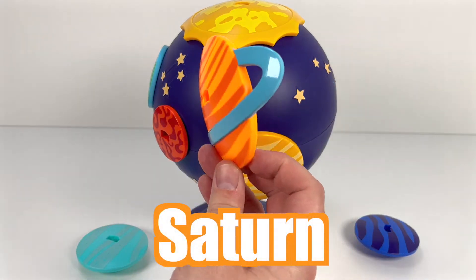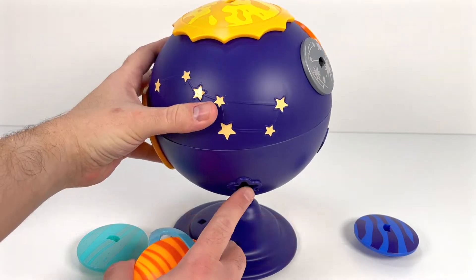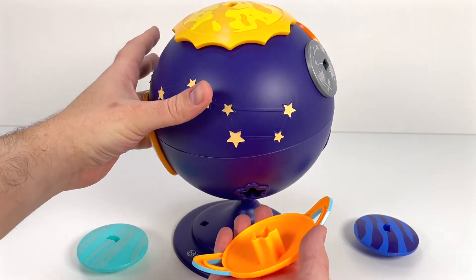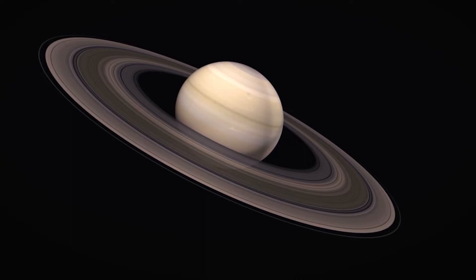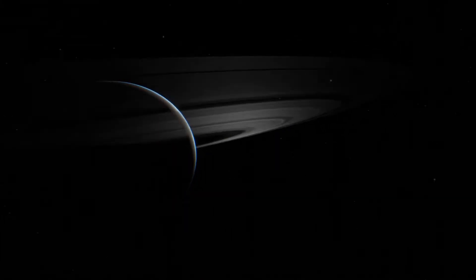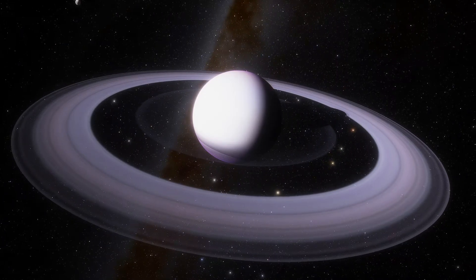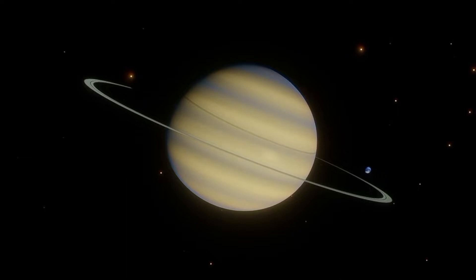Saturn is next. Saturn is called the jewel of the Solar System. It has amazing rings around it, and the planet is made of helium gas, which is super light. It's like a balloon.